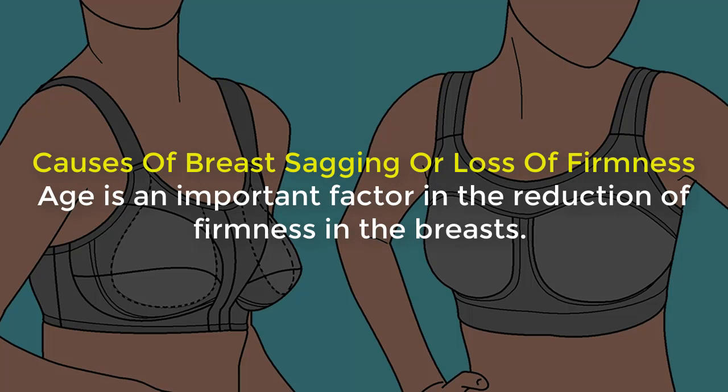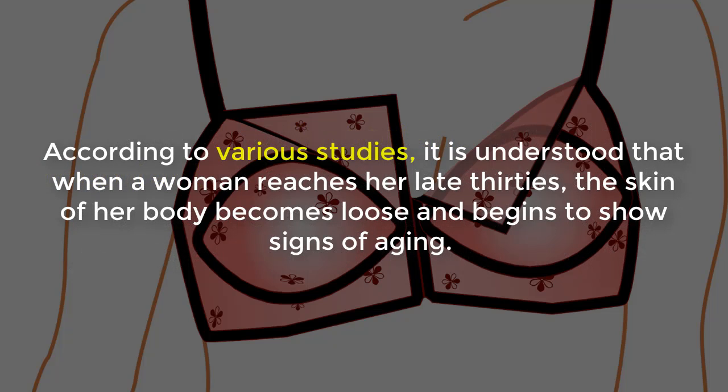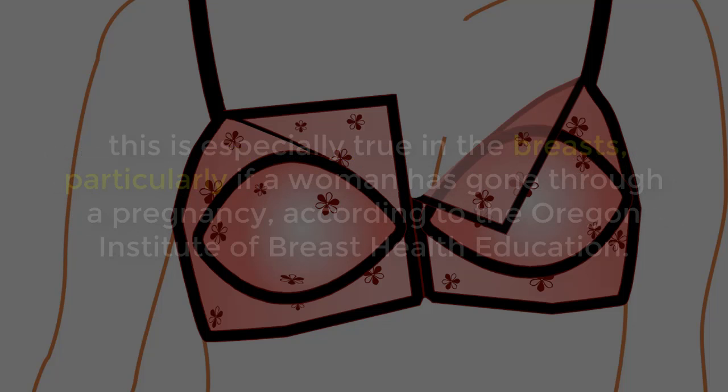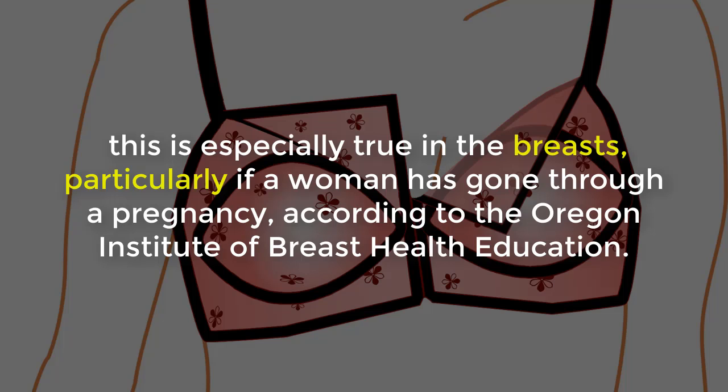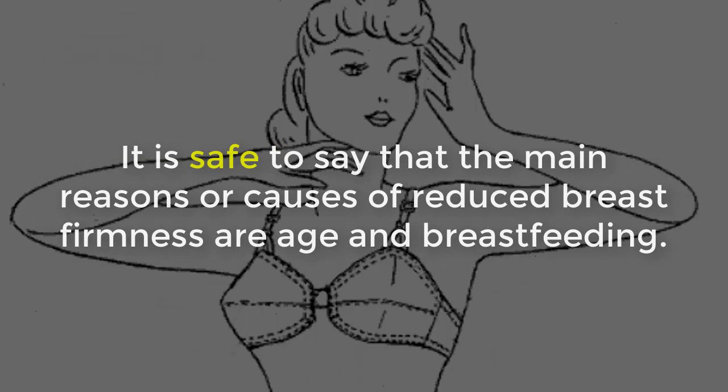In cases of breast sagging or loss of firmness, age is an important factor in the reduction of firmness in the breasts. Size is not important, but it is important to have a firm, properly shaped breast if you want to keep your breasts healthy. According to various studies, when a woman reaches her late thirties, the skin of her body becomes loose and begins to show signs of aging. This is especially true in the breasts, particularly if a woman has gone through a pregnancy. According to the Oregon Institute of Breast Health Education, chest tissue becomes looser while breastfeeding. According to the Australian Institute of Health and Welfare, the main causes of reduced breast firmness are age and breastfeeding.